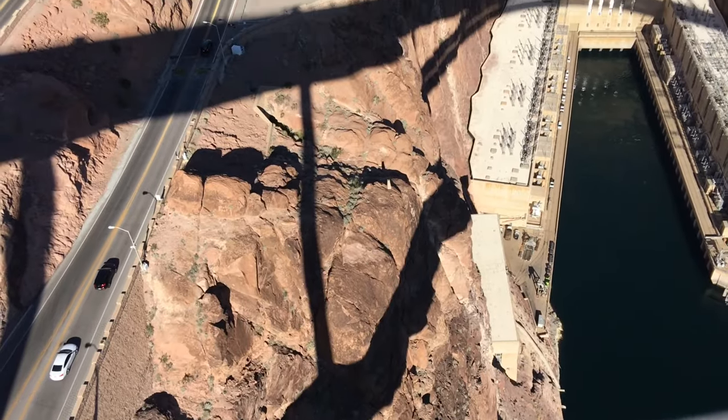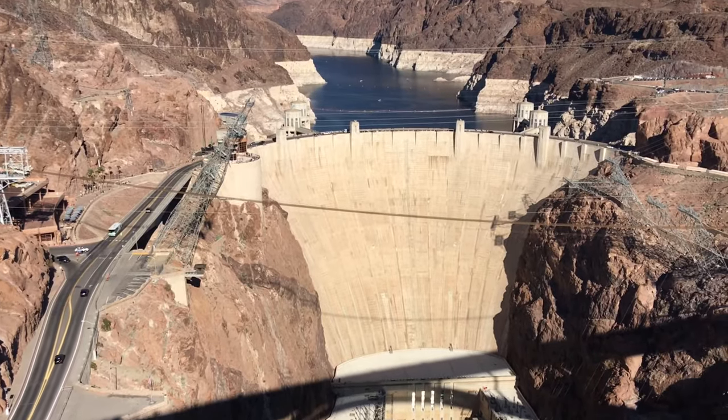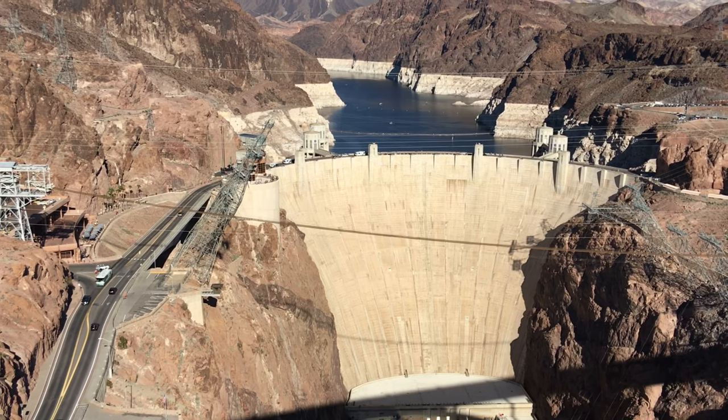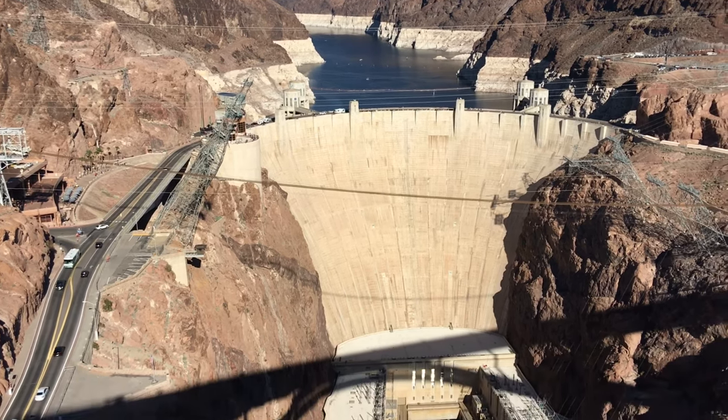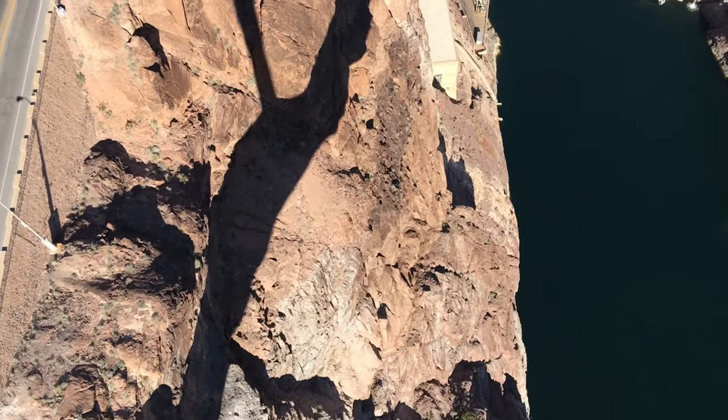That is so cool, babe. We are at the top of the Hoover Dam. This is the big part. It's like a big windmill. It's kinda cool.